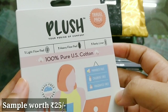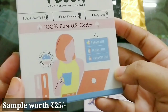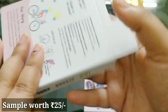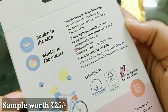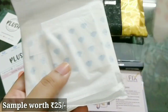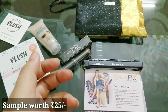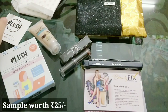The next product is by the brand Plush — 'Your Period of Comfort.' It's a travel pack containing one panty liner, one heavy flow pad, and one light flow pad. It's 100% pure US cotton, paraben free, chlorine free, fragrance free, and rash free as well. Very nice packaging — kinder to the skin and kinder to the planet. It is manufactured in Chennai. The pads have a very faint fragrance — nothing too strong or added. I'm very excited to try this one; I don't think I've used Plush before.